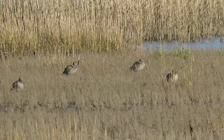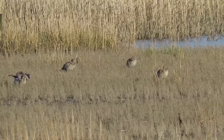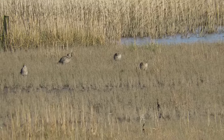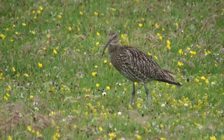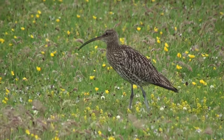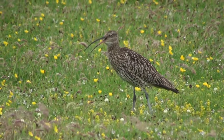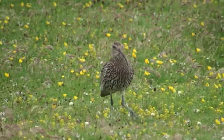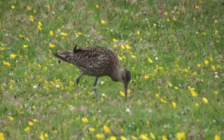During the winter, Curlews gather around wetland areas, coastal marshes, mudflats and the surrounding farmland, whilst during the summer they are mostly seen in upland grassland areas where they breed. This has not always been the case — they used to nest across much more of the UK but they've undergone a significant decline, which I'll speak about shortly.